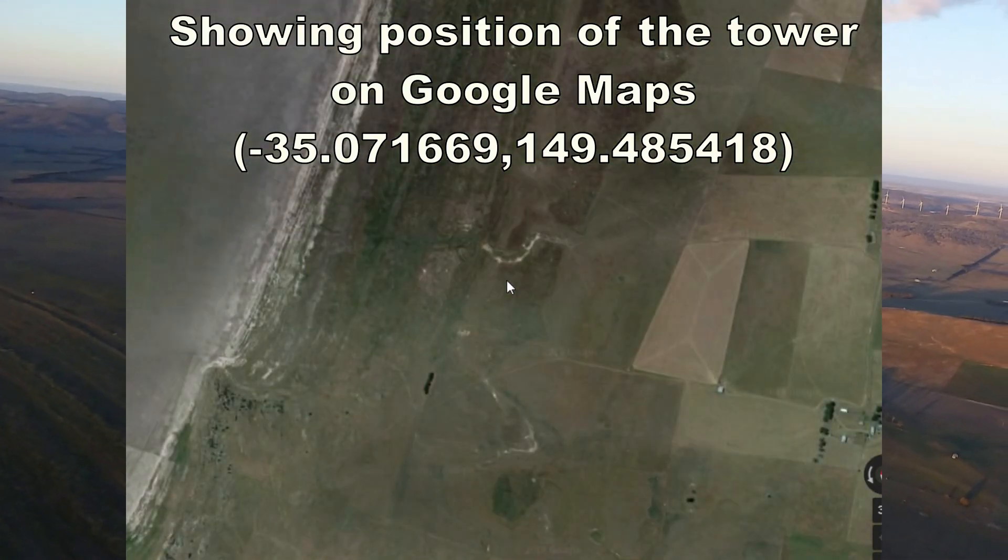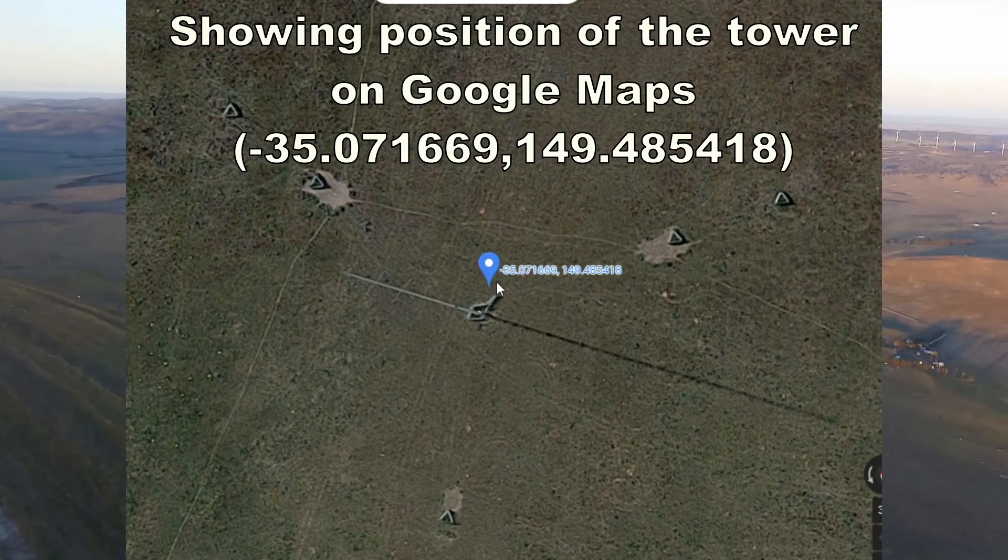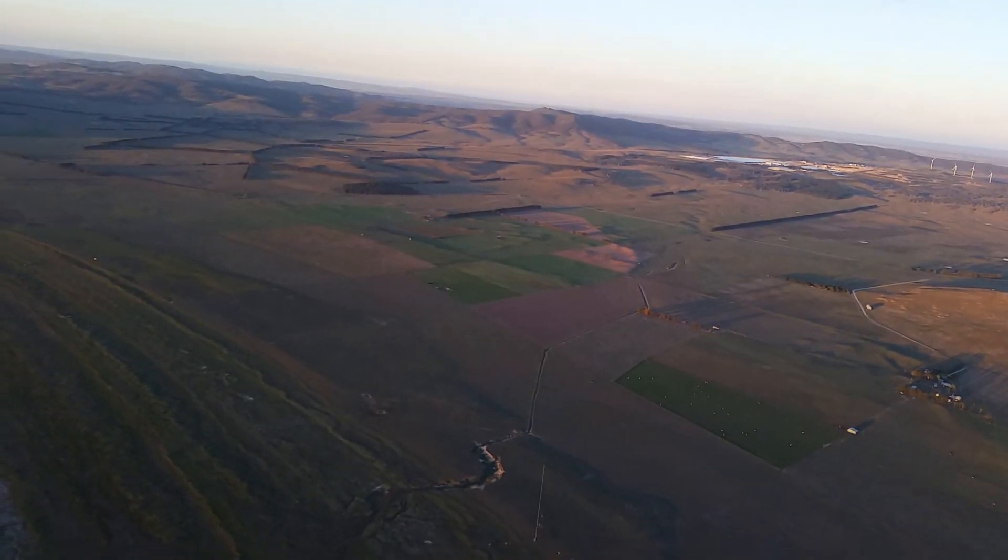Approach, QJet 1520, passing 3,900, climbing 1,000. QJet 1520, approach identified.